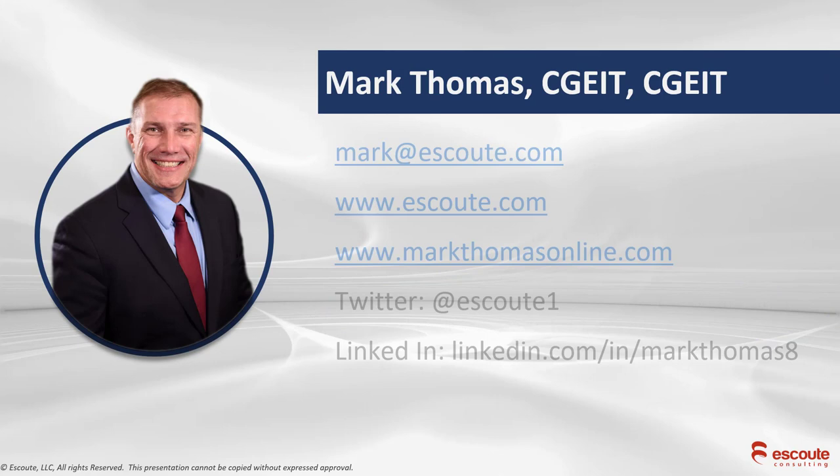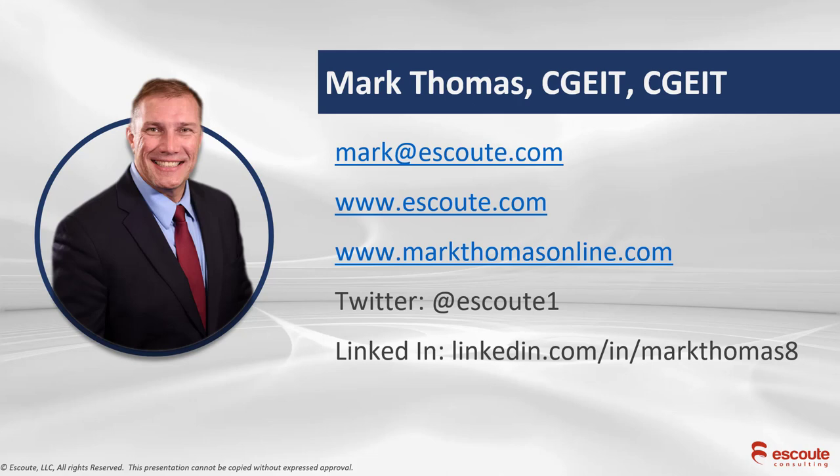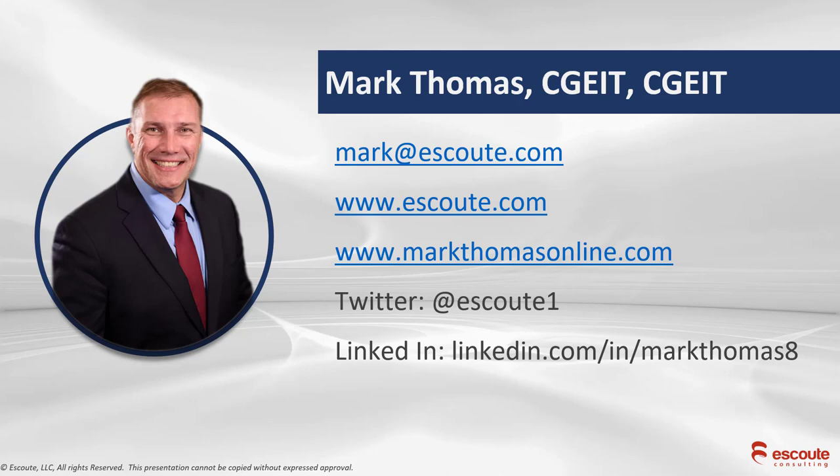And there you have it — a few tips on the new CGEIT exam. Stay in touch at MarkThomasOnline.com, Twitter, or LinkedIn. Good luck on the CGEIT exam. We'll see you in the next video.